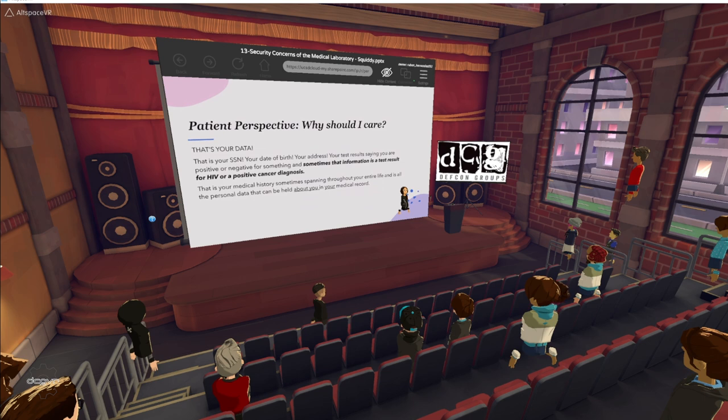So why should you care? Because it's your data. That's your SSN, your date of birth, your address, your test results saying you're positive or negative for something. Sometimes that information could be a test result for HIV or a positive cancer diagnosis — sensitive information that can have severe consequences if leaked. That's your medical history, sometimes spanning your entire life, and all the personal data that can be held about you in your medical record.